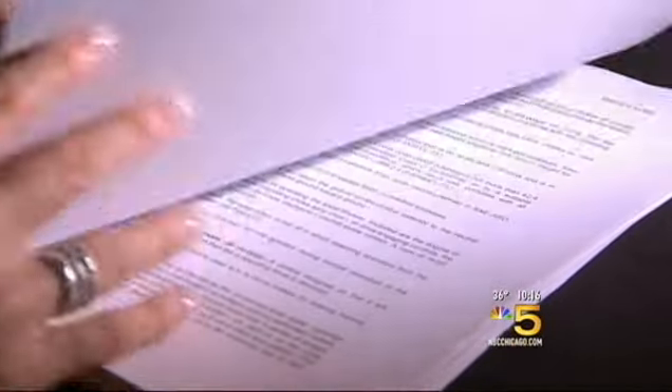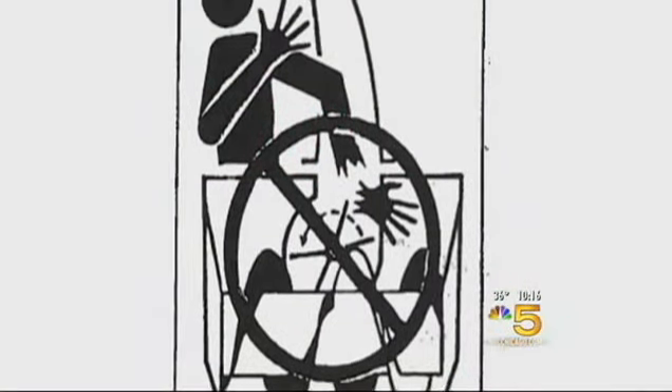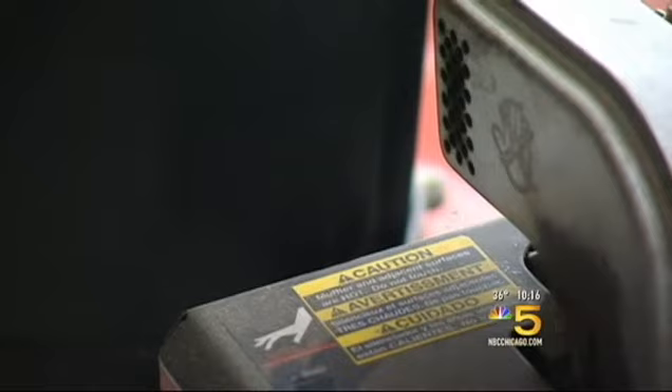Snowblowers don't contain that warning. Many do follow voluntary standards which suggest the word 'danger' and a pictorial of what can happen. When there's any crushing injury and a devastating lifelong injury, they investigate. What the McGills and their lawyer found led to a lawsuit alleging the lack of a warning by the chute and the blades inside it makes the machine unreasonably dangerous and defective. If the manufacturer did everything in its power to make sure that machine was safe, then we might not be talking — but they didn't.